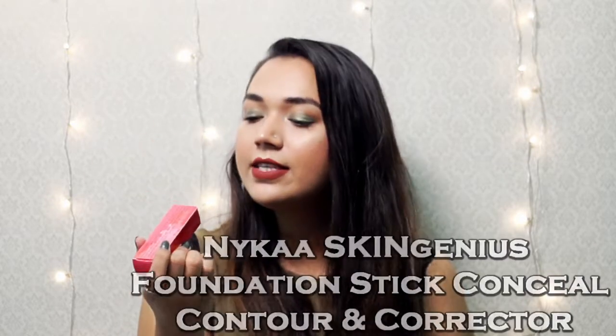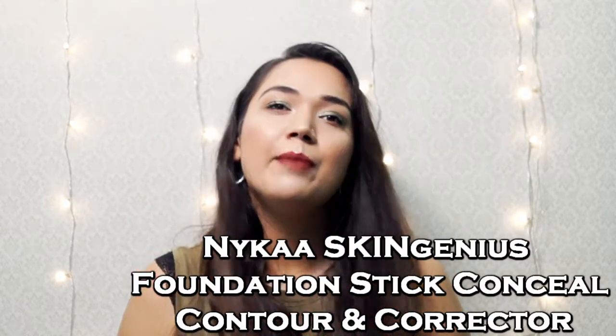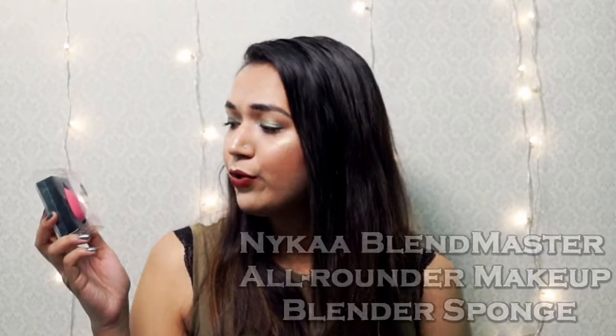From the same Skin Genius range, I picked up the foundation stick in the darkest shade, Toffee Chisel. I'm not a big fan of stick foundations but I really want to love them. I bought the darkest shade to help with contouring, but looking at the shade, I don't think it is dark enough. I'll use it in an upcoming Nykaa-only video and share my thoughts. Nykaa also came out with the Blend Master Sponge — from the looks of it, it looks like a beauty blender.